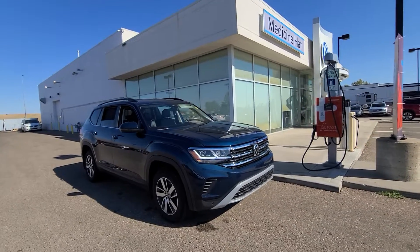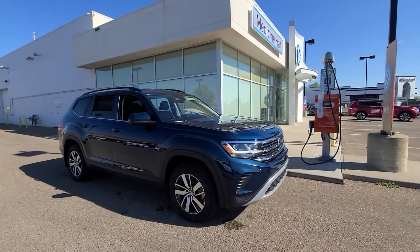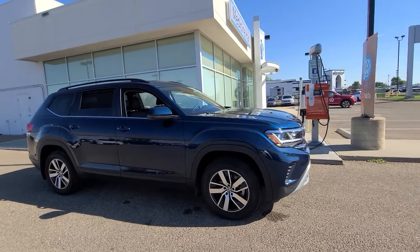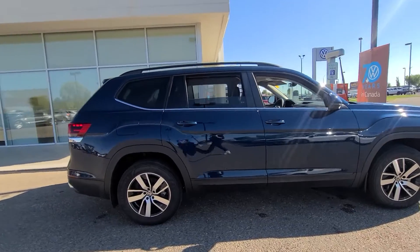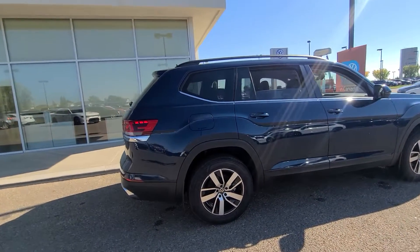We're here at Straight Line Volkswagen in Medicine Hat taking a look at this beautiful 2022 Comfortline Atlas in the beautiful Tourmaline Blue. I absolutely love this color on the Atlas — it's just amazing.